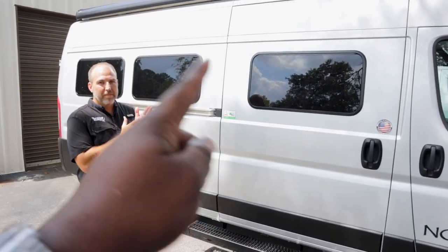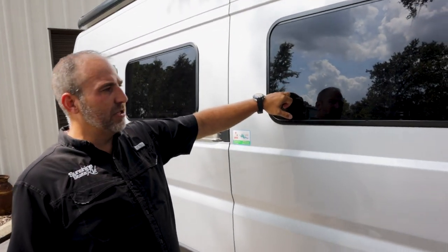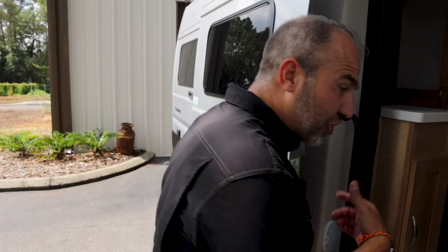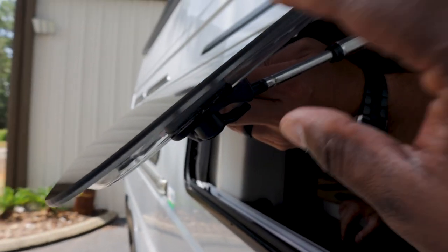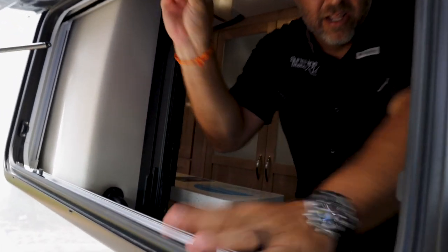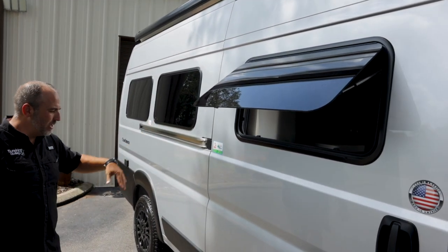From the outside it looks like glass — you can't tell, and it's smooth. It's an acrylic window. It's still got the depth and everything. It does open completely — you can pass things through. You have a nightshade and a screen. All three of these have this feature, but this window style is new for 2024.